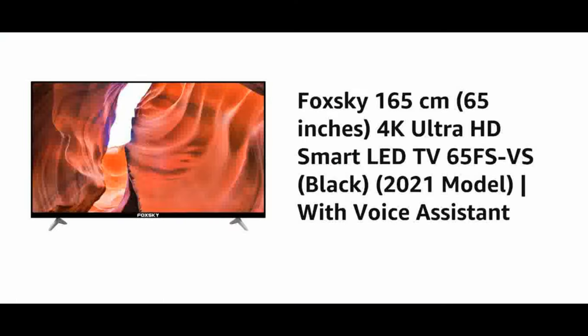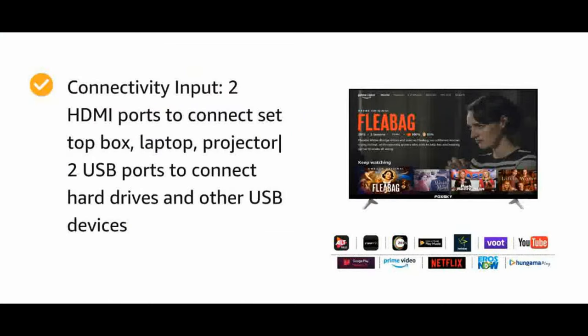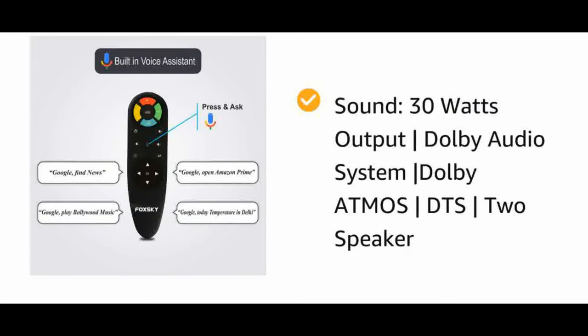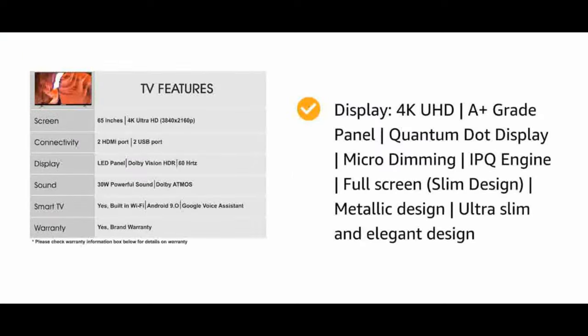Number ten: Fox Sky 4K Ultra HD Smart LED TV. Resolution: 4K Ultra HD, 3840 by 2160; refresh rate 60 Hz. Connectivity: 2 HDMI ports for set-top box, laptop, projector; 2 USB ports for hard drives and USB devices. Sound: 30 watts output, Dolby Audio System, Dolby Atmos, DTS, 2 speakers. Smart TV features: built-in Wi-Fi, 4K Android-based TV, HDR10, Google Voice Assistant, built-in Miracast, Android 9.0 OS.